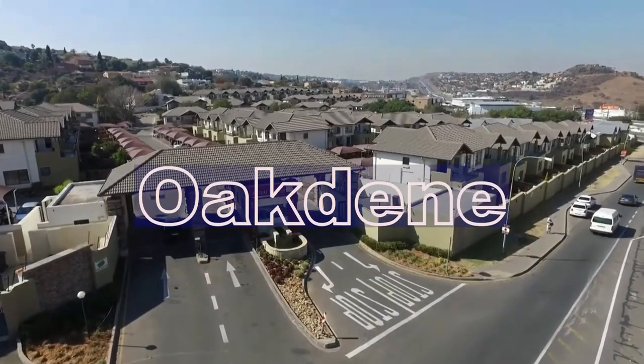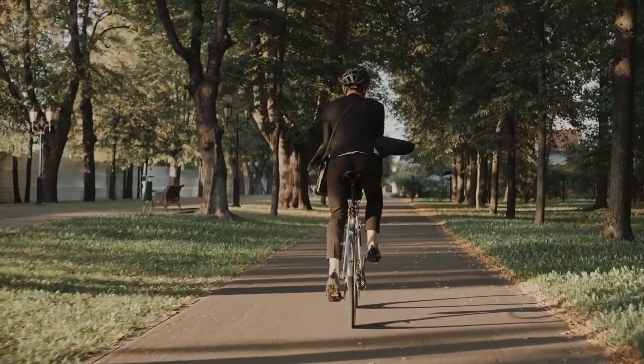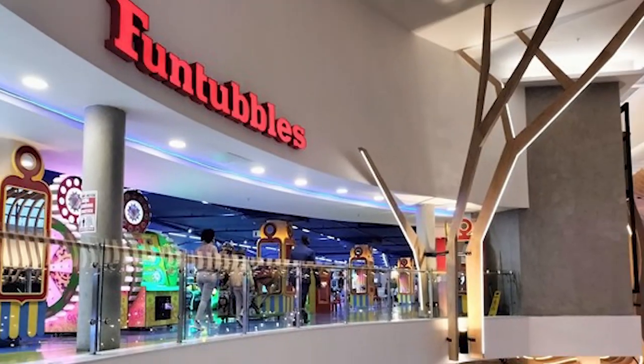Heading to the south, Oakdene stands out as a suburban haven with excellent investment potential. Oakdene offers a peaceful suburban lifestyle with convenient access to urban amenities. It's known for its green spaces, family-friendly parks, and proximity to shopping centers like the Glen. The area is ideal for families looking for a tranquil environment with good schools and community facilities. Oakdene's property market has been growing steadily, with property prices seeing an average annual increase of 5% over the past five years. The suburb's affordability compared to northern areas makes it attractive for both first-time buyers and investors.